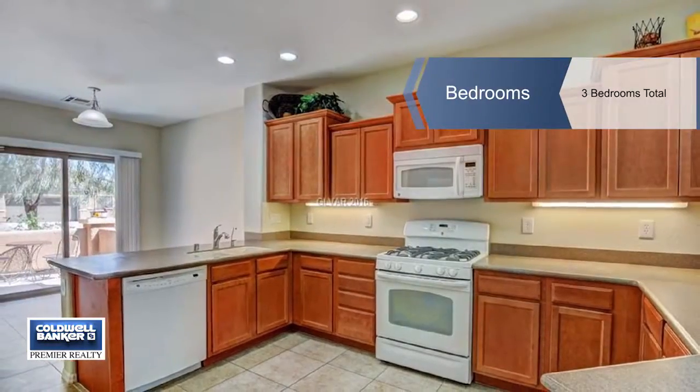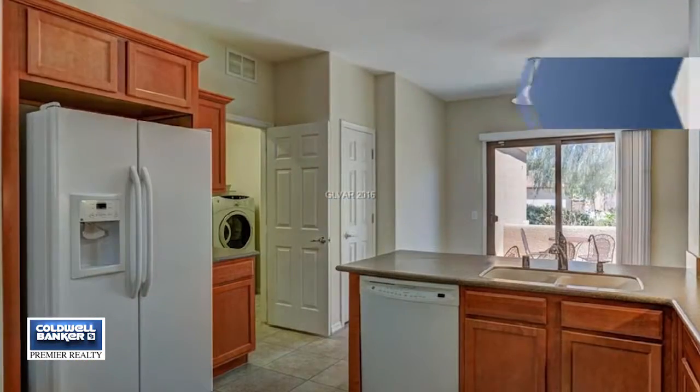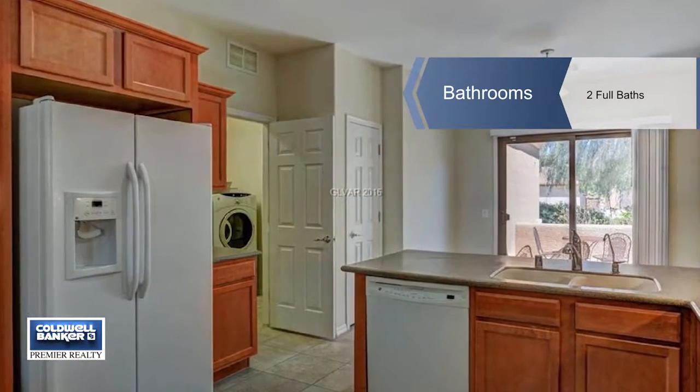Tile floors throughout, upgraded kitchen cabinets, lots of counter space, a breakfast bar and pantry, Corian countertops and more.